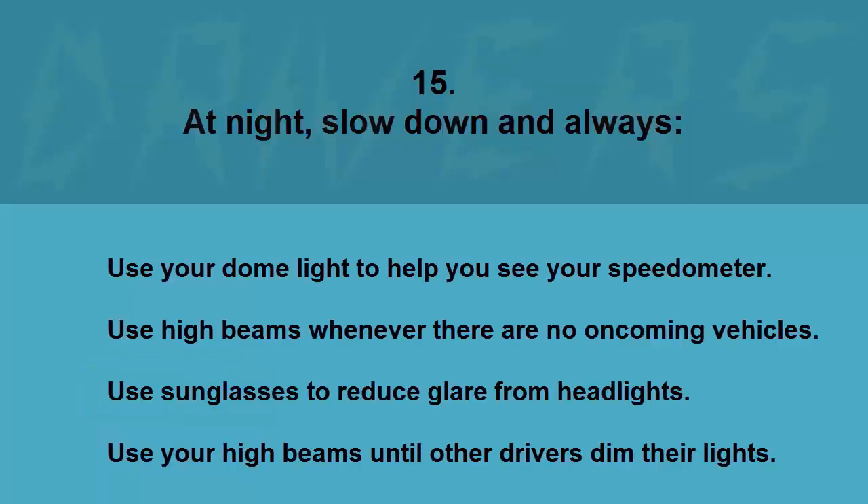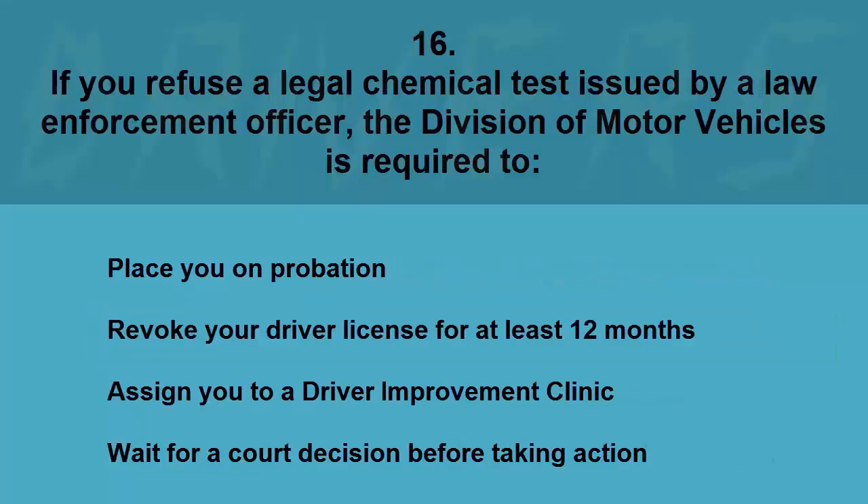At night, slow down and: always use your dome light to help you see your speedometer, use high beams whenever there are no oncoming vehicles, use sunglasses to reduce glare from headlights, or use your high beams until other drivers dim their lights. The correct answer is use high beams whenever there are no oncoming vehicles.